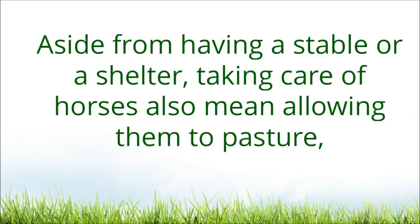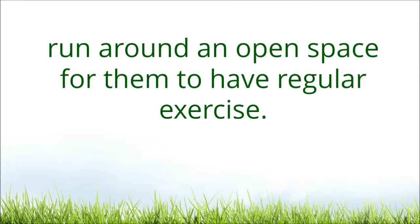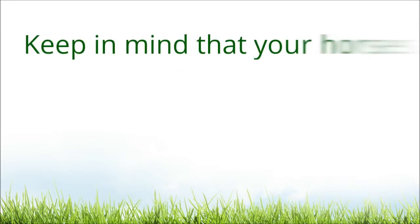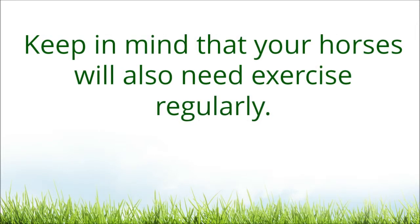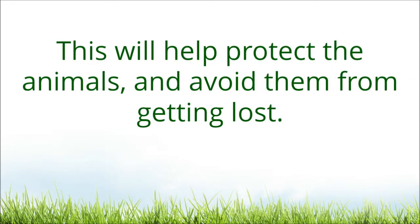Aside from having a stable or a shelter, taking care of horses also means allowing them to pasture and run around an open space for them to have regular exercise. Keep in mind that your horses will also need exercise regularly. It is also important that you fence your pasture area. This will help protect the animals and avoid them from getting lost.